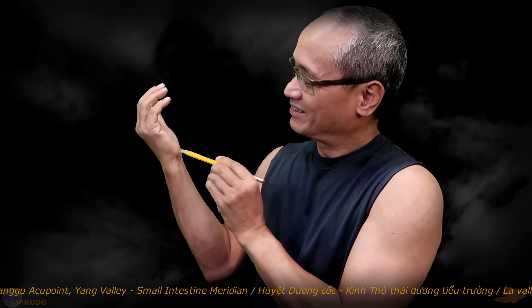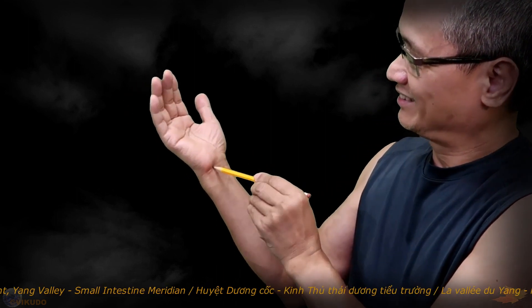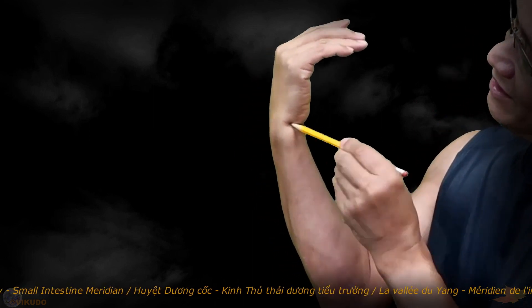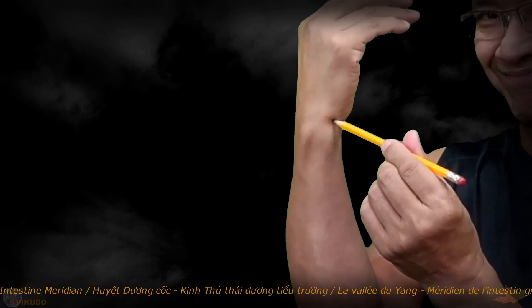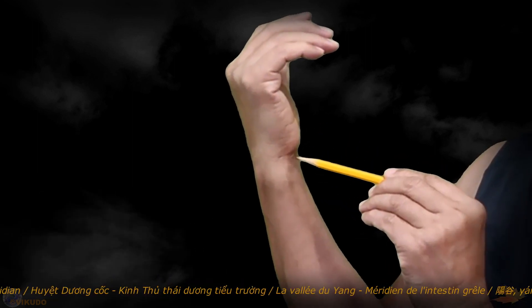Here is the line across the wrist joint. This is the Shunnen Acupoint, and out here at the tip of this line across the wrist, inside the wrist joint, is the location of the Yangu Acupoint, SI5.